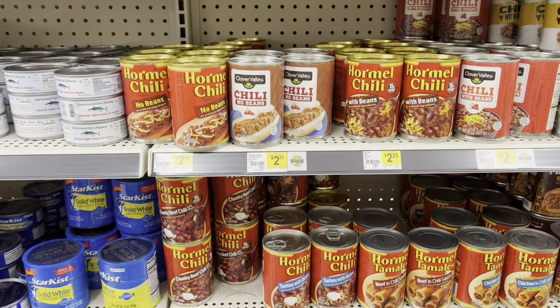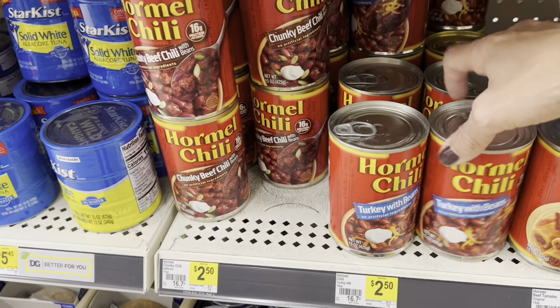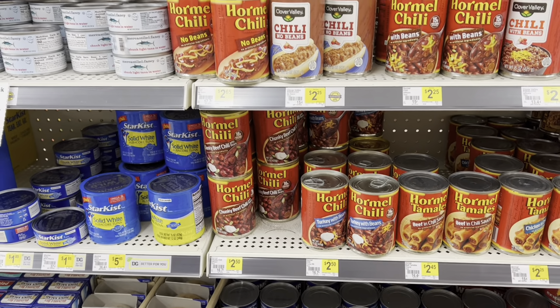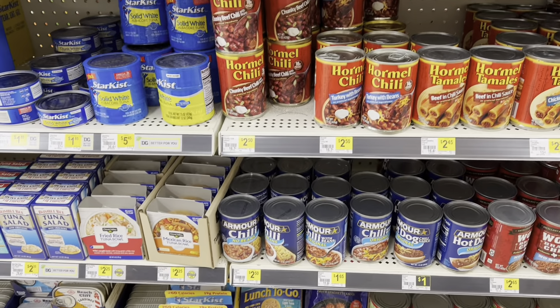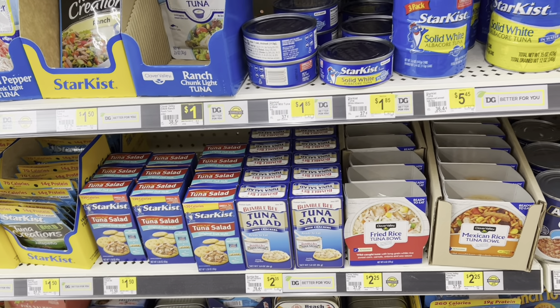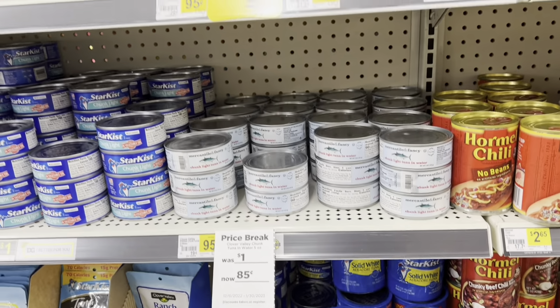Chili is always good — turkey chili. I've been stocking up on some of these turkey chilies to have instead of the beef, but you always want to get the meat if you can because that's going to give you that extra protein. I know beans do give you some protein too. There are some sardines for those sardine lovers, and tuna fish — lots of different kinds of tuna fish.